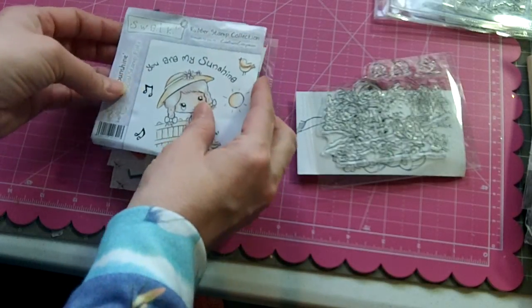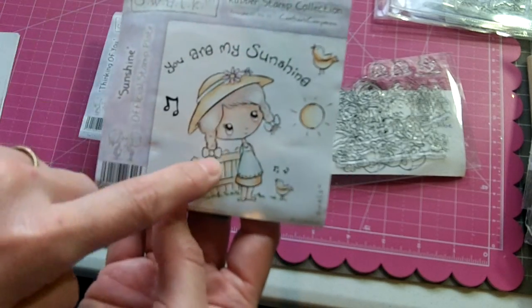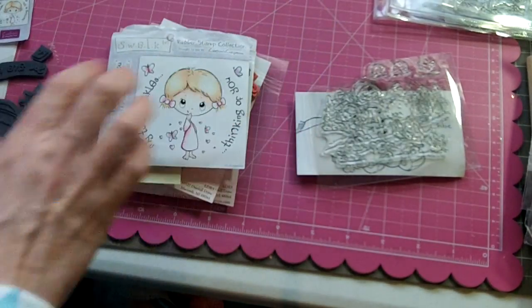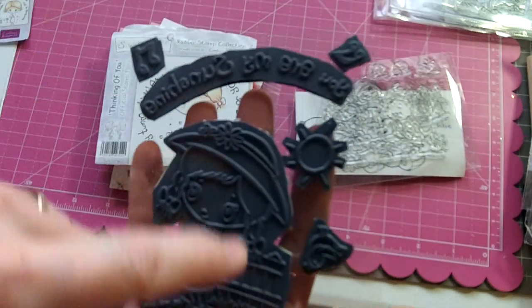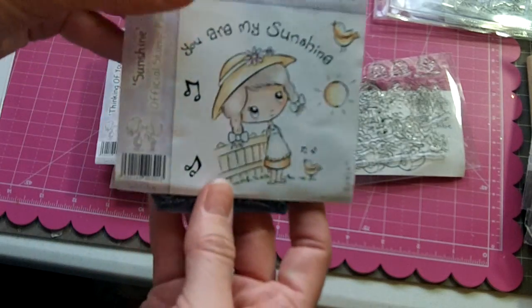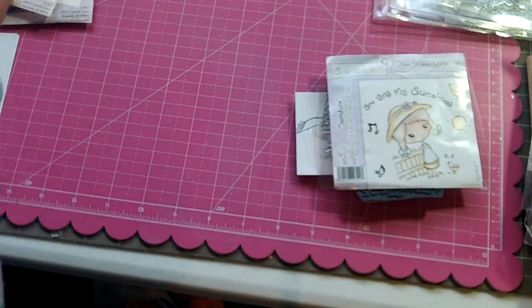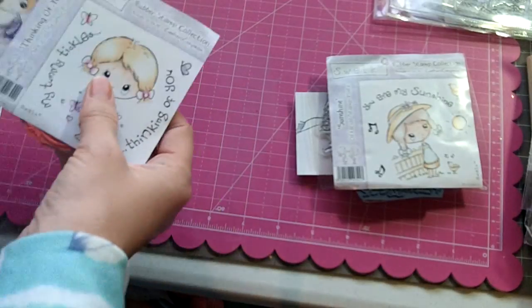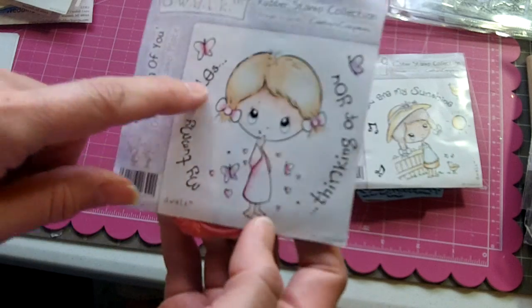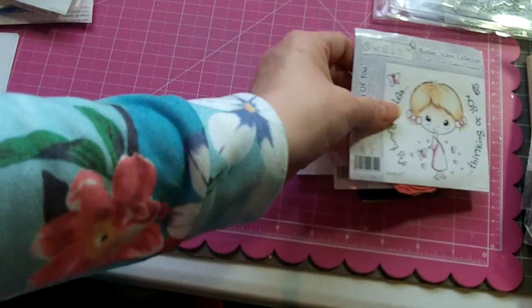There's a stamp set from Crafter's Companion called Sunshine — it has a cute little girl with the sentiment 'You Are My Sunshine,' plus a bird, music notes, and the sunshine. The next set is called Thinking of You — the sentiment reads 'My Tummy Tickles Thinking of You,' with a cute little girl and a couple of butterfly stamps.